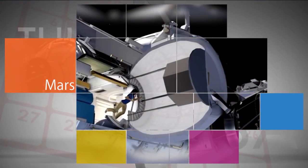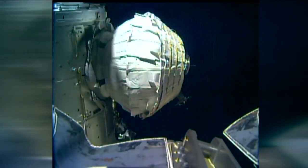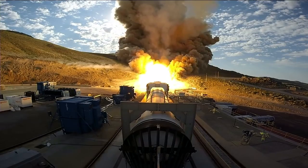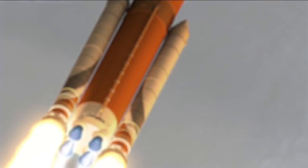The Bigelow Expandable Activity Module, or BEAM, was one of the technology demonstrations delivered to the space station in April. In June, a booster for NASA's Space Launch System rocket successfully fired up. It will be used on the first uncrewed test flight of SLS with NASA's Orion spacecraft in 2018.